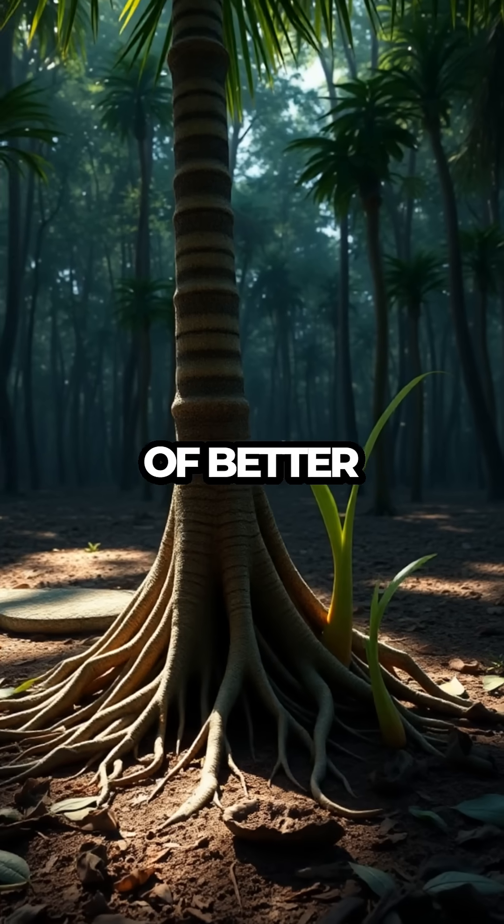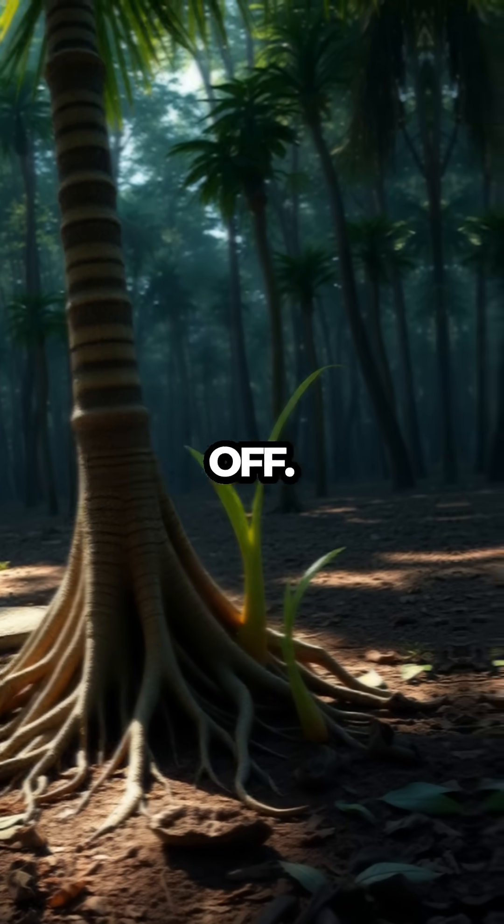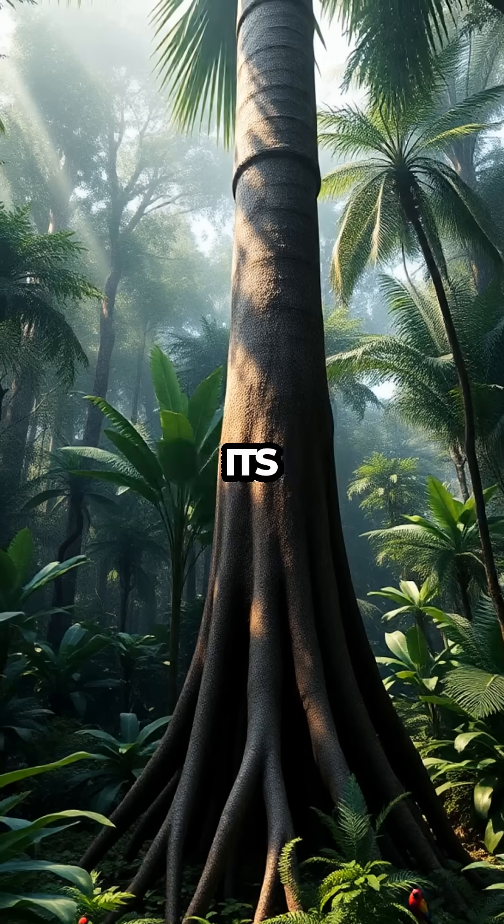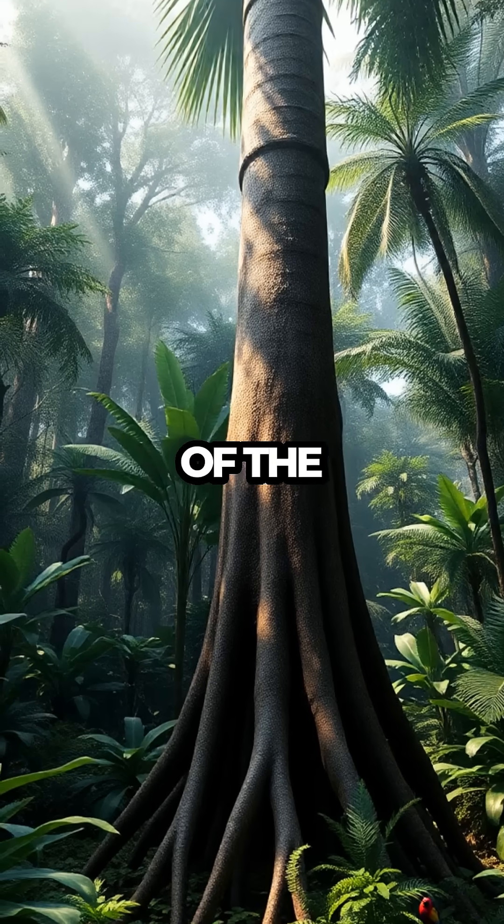When the light or soil conditions change, new roots grow toward the direction of better conditions while old roots die off. This gradual process can move the tree up to 20 meters in a year, a feat that ensures its survival in the dense competition of the rainforest.